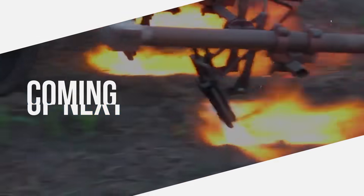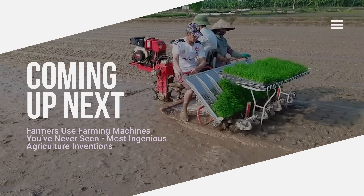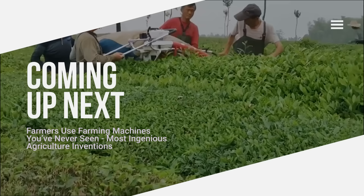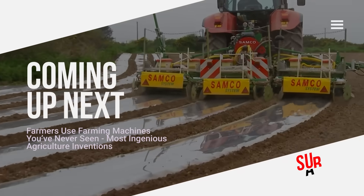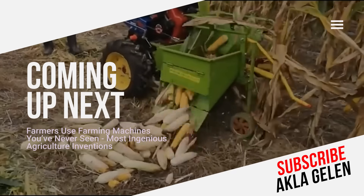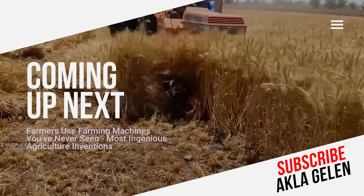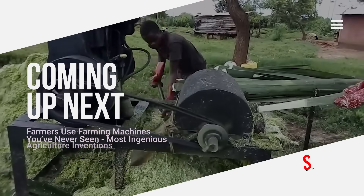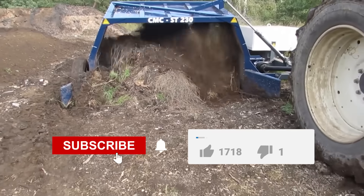Hi everybody! The agricultural sector is undergoing radical transformations thanks to rapidly developing technology. Modern agricultural machinery is more efficient, sustainable, and precise. In addition, many agricultural inventions have innovative features. In this video, we talk about machines and inventions that make work easier in agriculture. You may be seeing many of them for the first time.